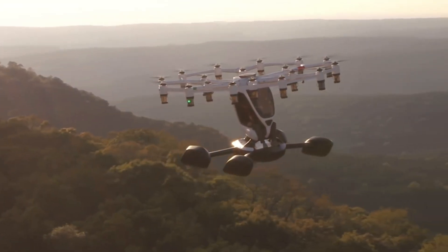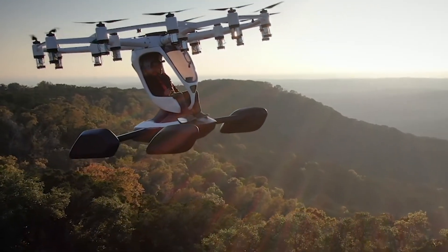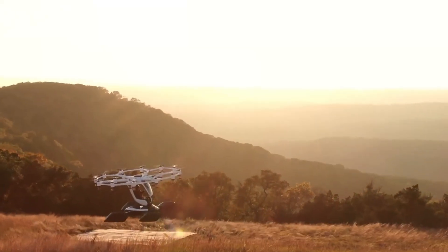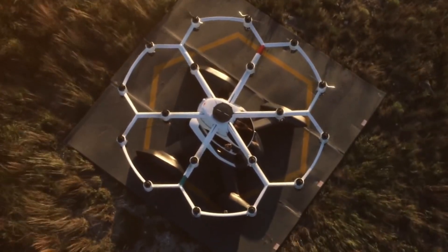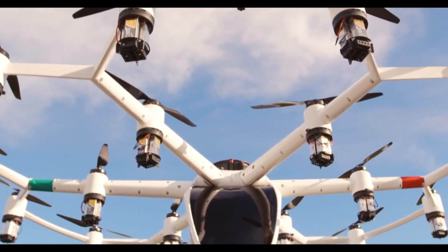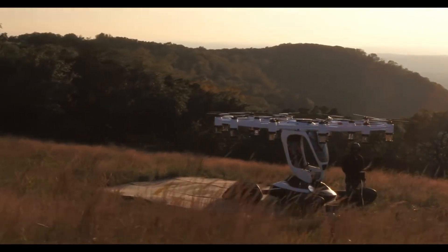Capable of cruising at 45 miles per hour and reaching speeds up to 63 miles per hour, it offers a flight time of up to 15 minutes. The Hexa's modular structure includes multiple battery packs and perimeter floats, enabling it to land on both land and water effortlessly. Its distributed electric propulsion system enhances safety through redundancy, making the Hexa a reliable choice for diverse flying adventures.